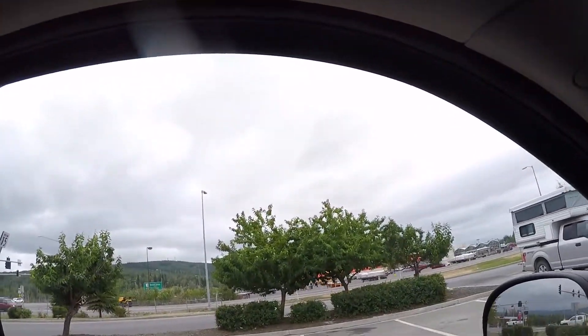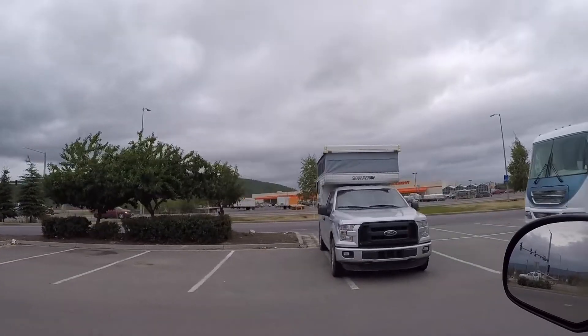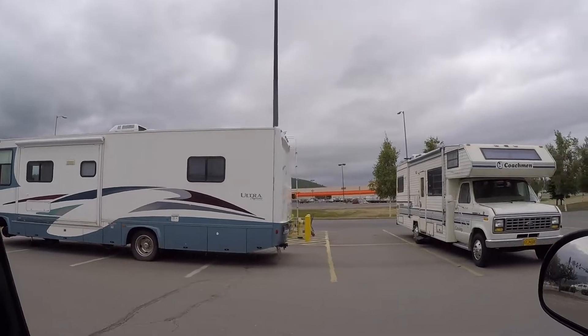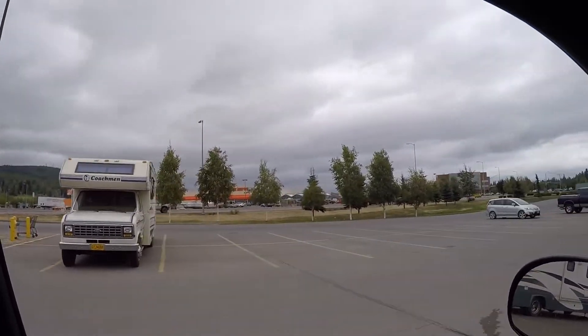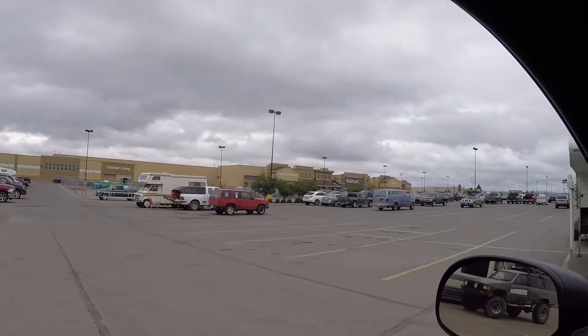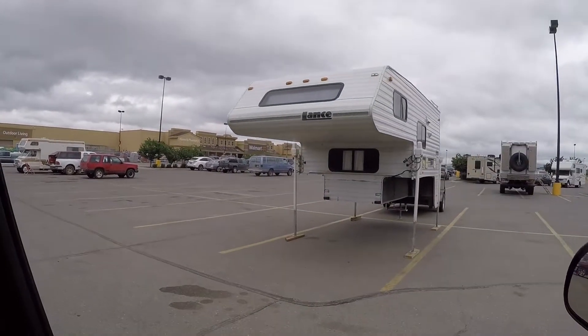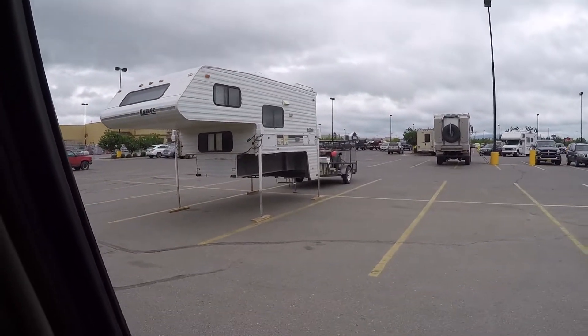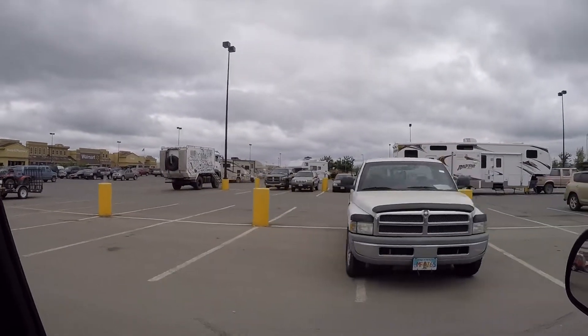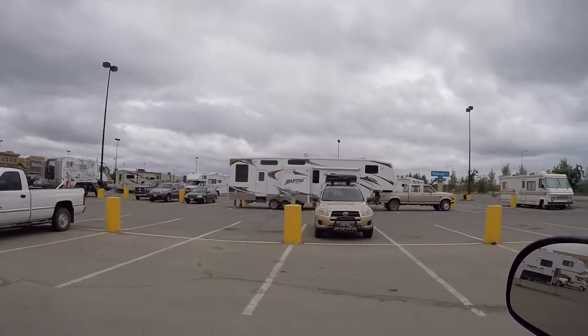Hey guys, Keith of Alaskan Motorhome, and guess where I am - the Walmart parking lot on my first day back at work. Check it out, we got some camper trucks, we still got this poor RV with no front tire. Looks like it's about to pour the rain down here today. I am assuming this is a Walmart no-no to drop your trailer off on jack stands - crazy. It's about to pour the rain down here.